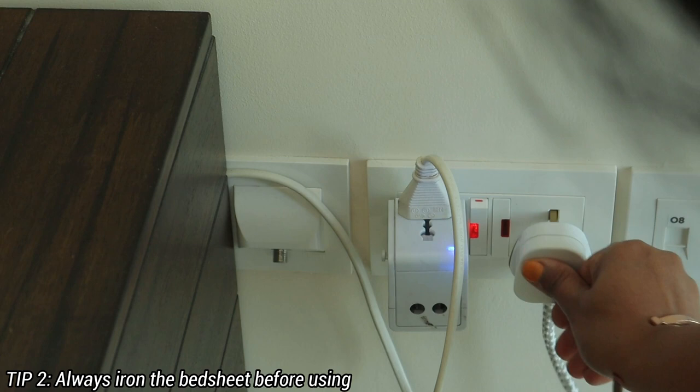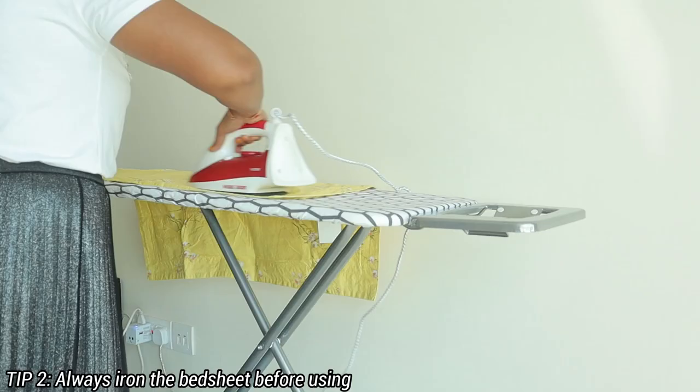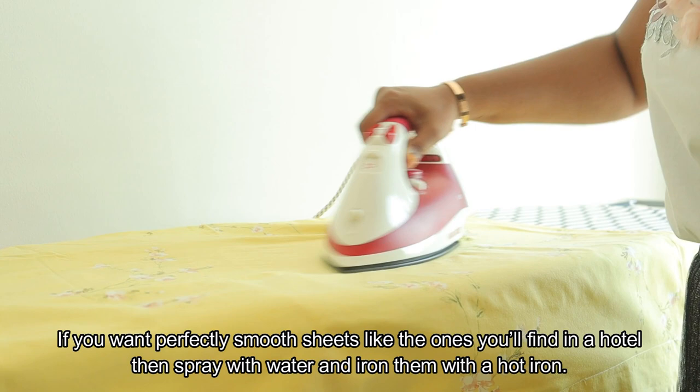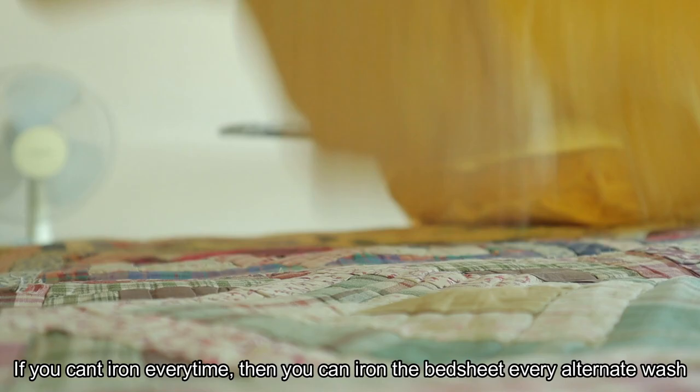The next step is to use a bed sheet. You can use an iron — when you go to the hotel, the sheet is smooth. You can spray water and use a hot iron. Every time you use it, you can alternate wash the bed sheet.